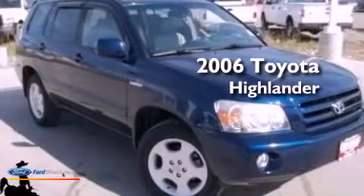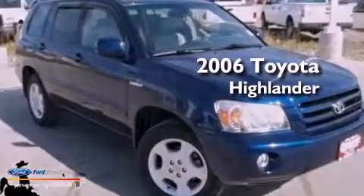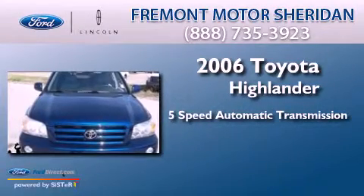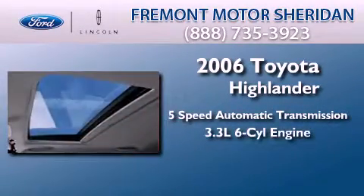This is a 2006 Toyota Highlander. This crossover has a 5-speed automatic transmission and a 3.3-liter V6.